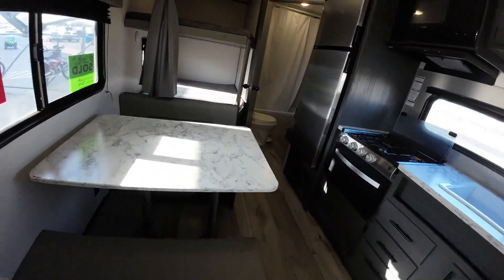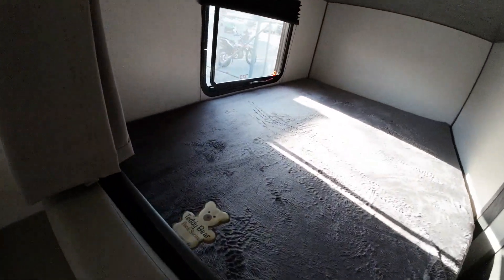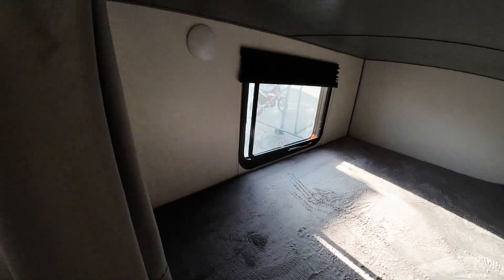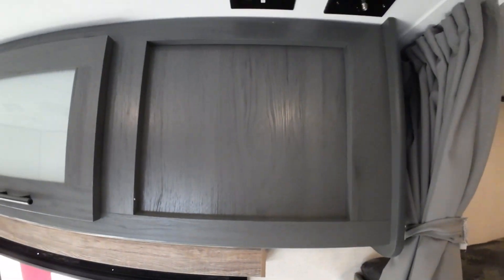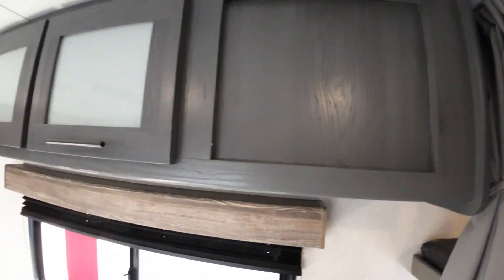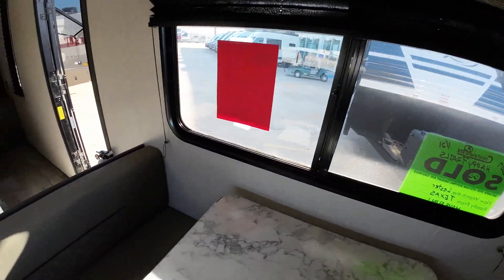The lower bunk has a window; the upper bunk doesn't, but they'll each have their own light. The upper bunk has a USB charge port, and this is where if you wanted us to mount a TV we could. Great big windows that all open up for you.